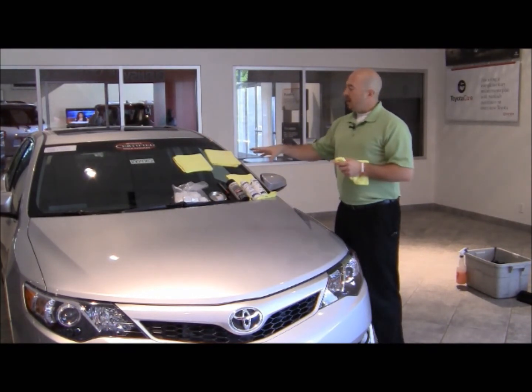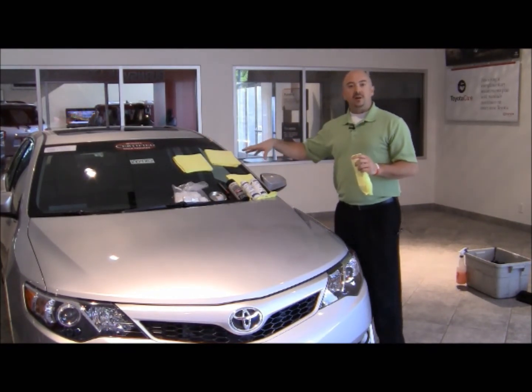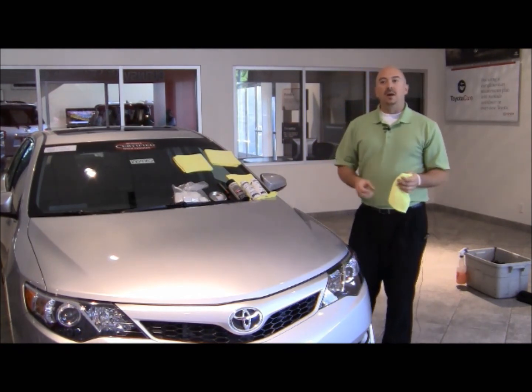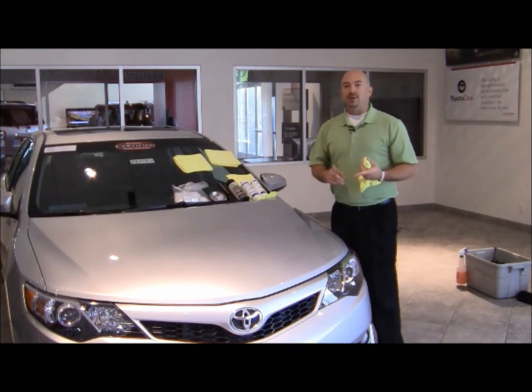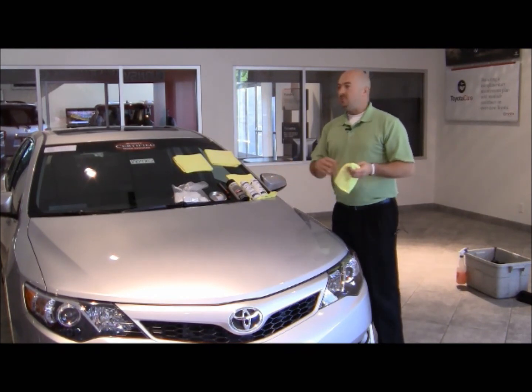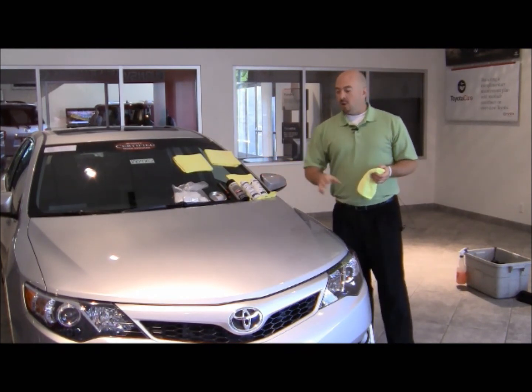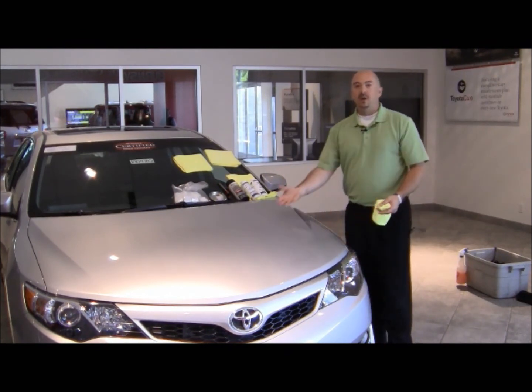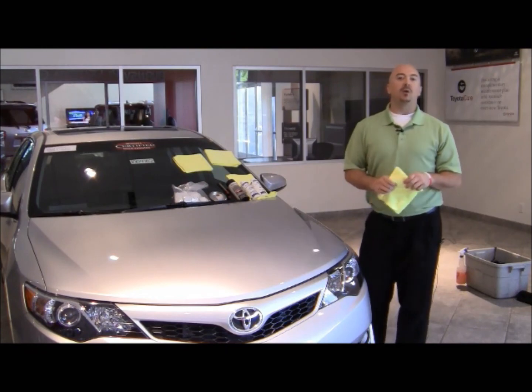We also apply a leather vinyl sealant to all the leather and vinyl areas of the vehicle, protecting against things like dye transfer, fading, and cracking of the dash. All our warranties are repair or replace warranties. We'll go so far as redyeing, reupholstering an area, repainting a surface, or replacing a fender or any other kind of panel if it was subject to any rust.